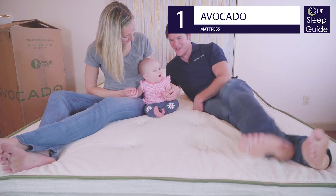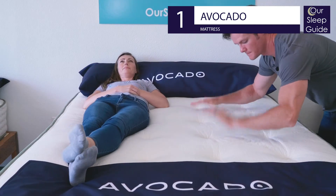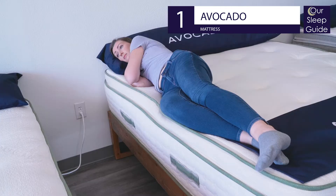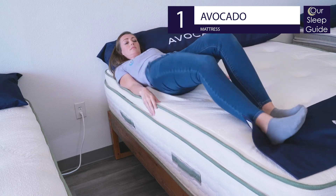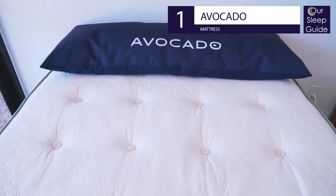The Avocado has a green option as well as a vegan option to give you even more choice in how sustainable you'd like your mattress to be. This mattress is truly the best option for a natural mattress. Learn more about our number one pick in the full Avocado mattress review at oursleepguide.com and get the best and latest coupon found below.